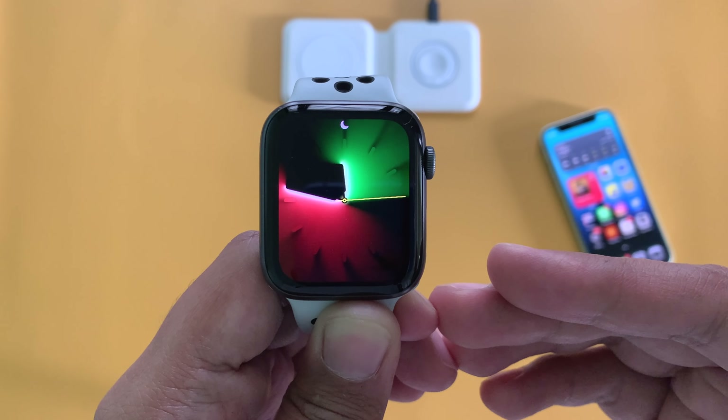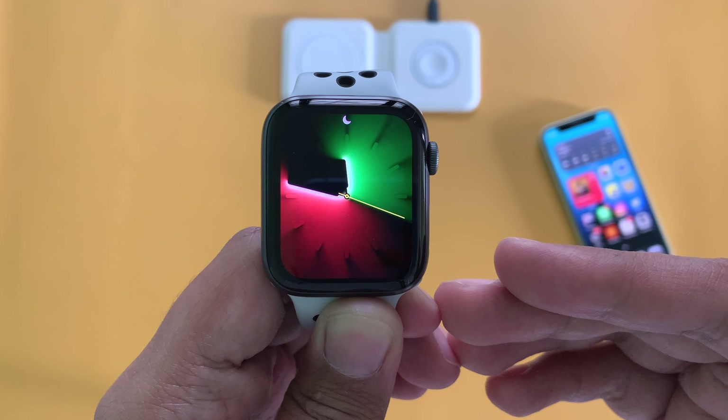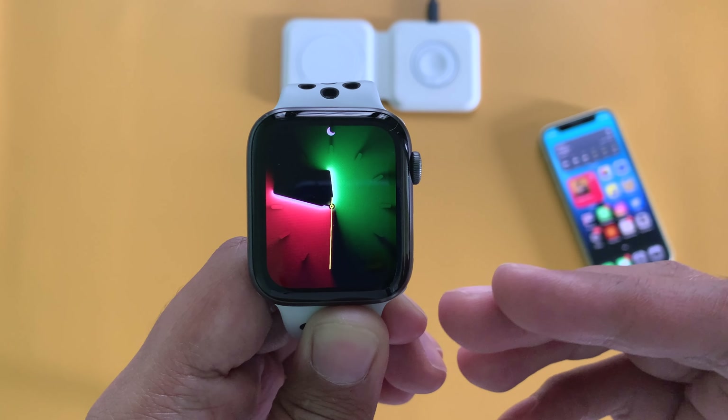That's it. If you found something else with this update, write it down in the comment section below. Also, do mention if WatchOS 8.4.1 solves any of your existing WatchOS issues. Do like, share, and please don't forget to subscribe to TGT. I'll see you in my next one. Peace.